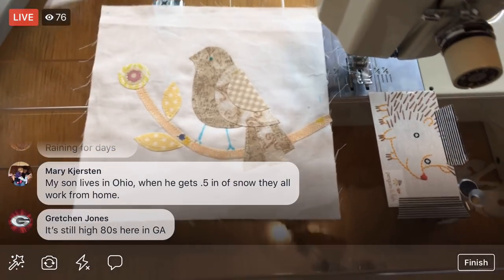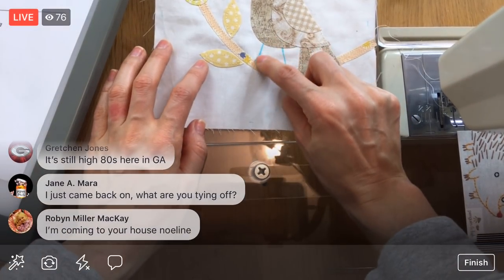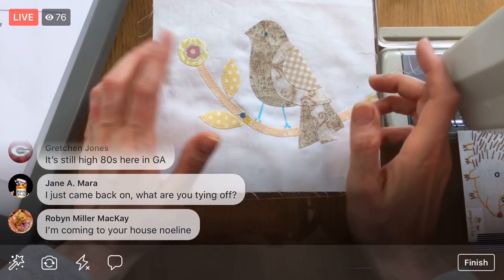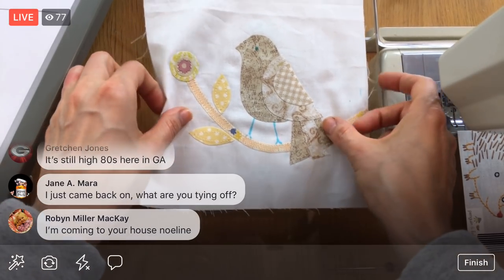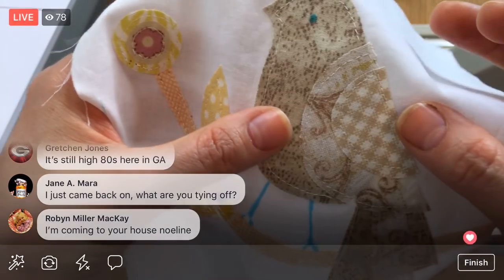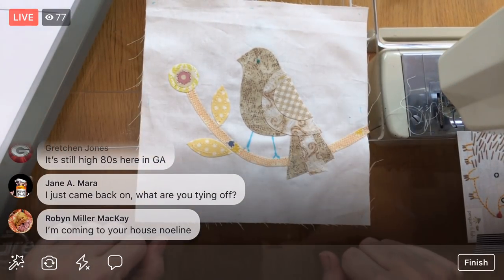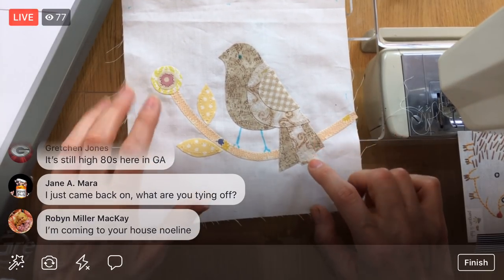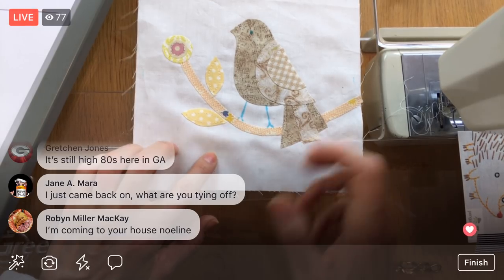We have all these thread tails tied off — that is the appliqué for the front of this block! I'll get you guys a higher angle to see it better. All we have to do now is that little bit of embroidery — the eye and the legs — and we still need to trim it down to six and a half inches. But just that simple straight-stitch appliqué looks so delicate and pretty. I love him — my little pet birdie.